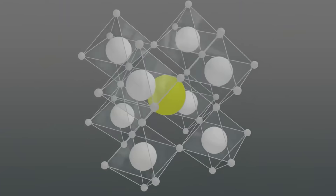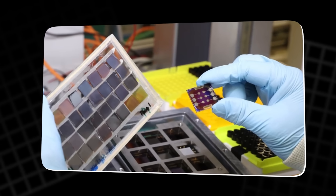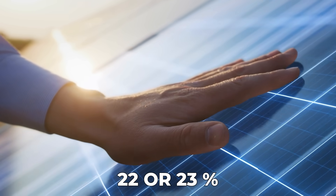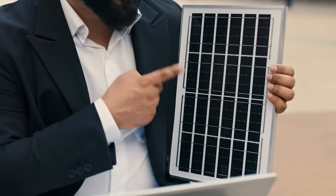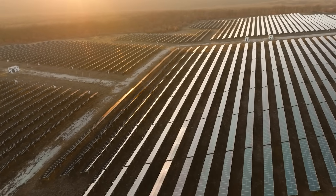Silicon solar cells are nearing their physical limits. Even with the best manufacturing techniques, even with the cleanest production lines, the average commercial panel struggles to cross 22 or 23 percent efficiency. Some premium models might squeeze out a bit more, but the ceiling is painfully close. This isn't just a technical issue — it's an economic one. Land is expensive.